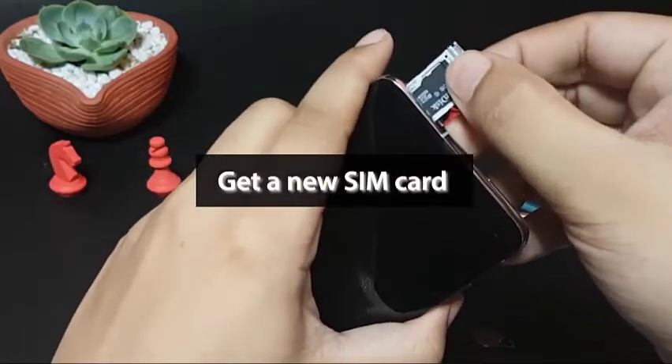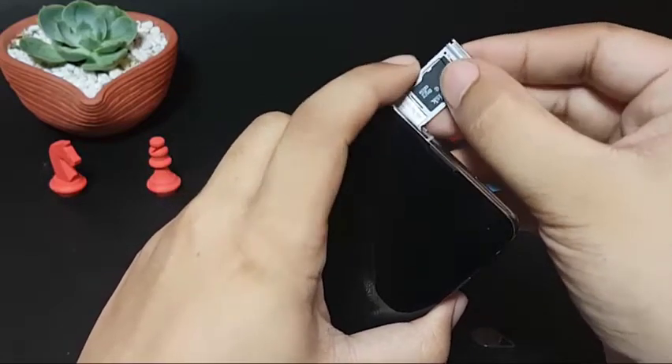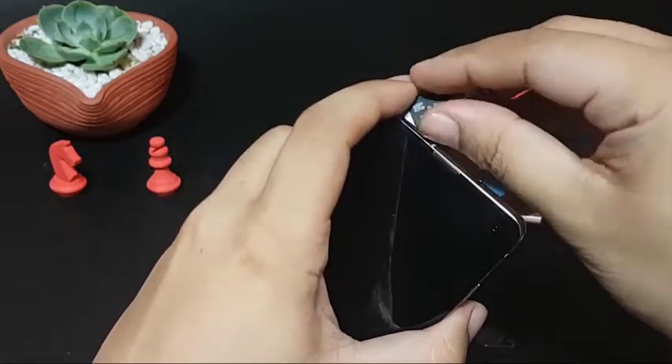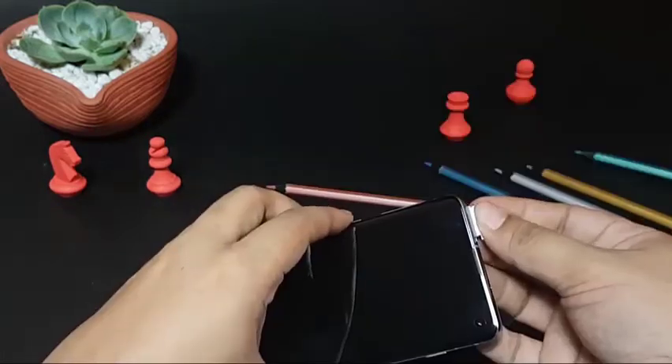If you suspect that there may be a problem with the current SIM card, try to get a new one or visit your local carrier and have the card replaced. This is a good way to make sure that there's no problem with the SIM card going forward.